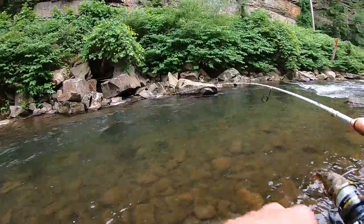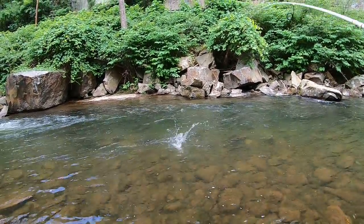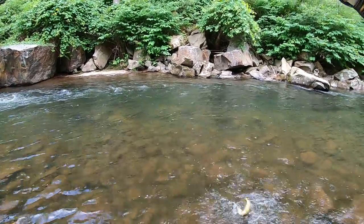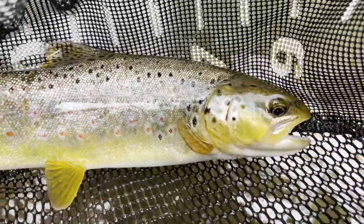Fish on — good fish. Oh, it's not that big, but we'll take it though. It felt a lot bigger in that current — another gorgeous brown.